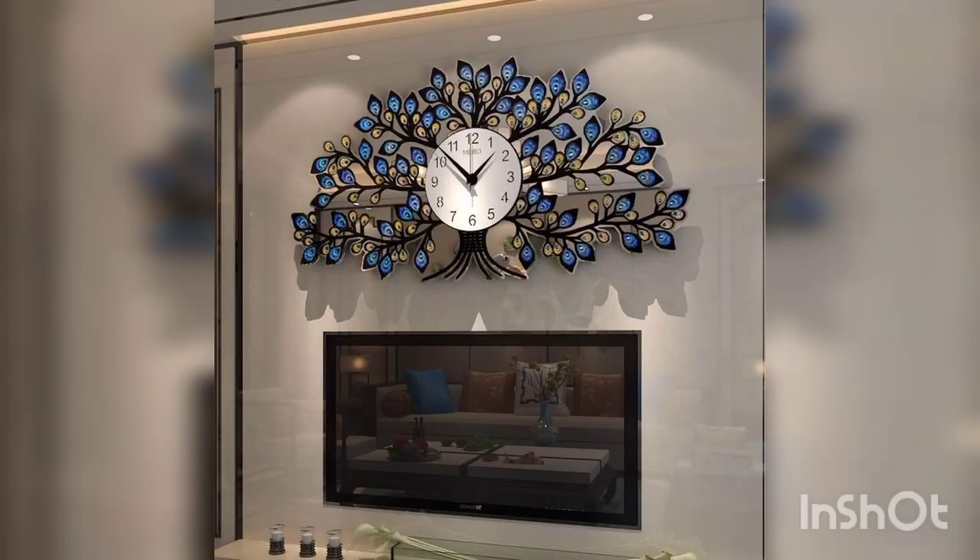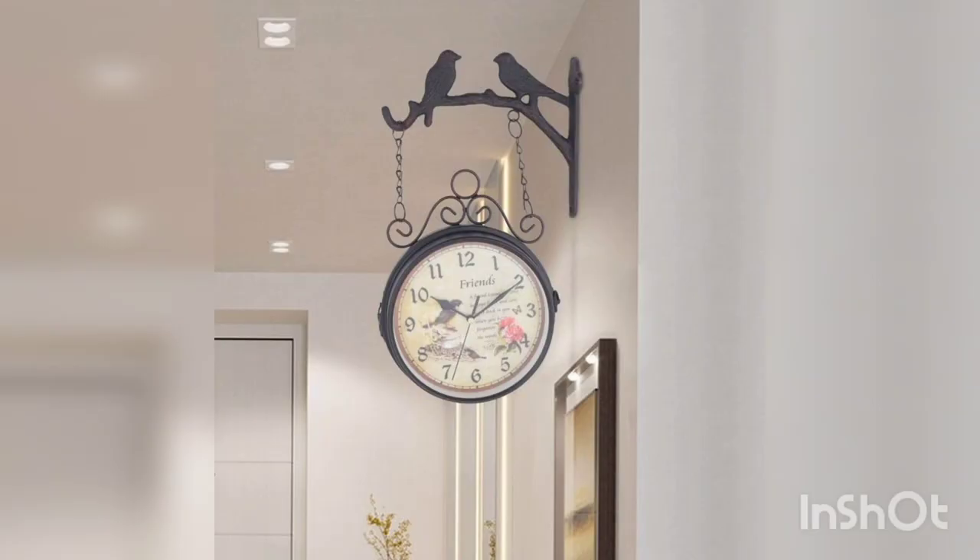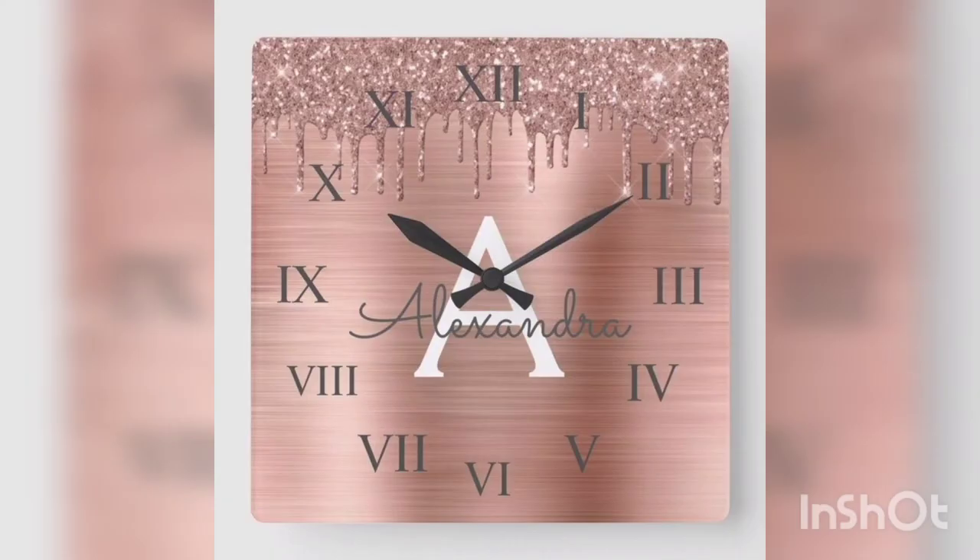A clock with a geometric metal frame can add an interesting focal point to your wall. Look for clocks with shapes such as triangles or circles to add a modern touch.